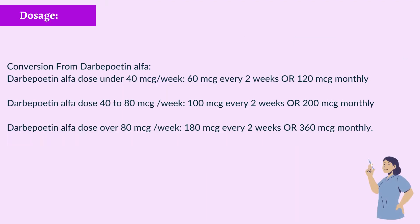Conversion from Darbepoetin-alpha: Dose under 40 micrograms/week — 60 micrograms every 2 weeks or 120 micrograms monthly. Dose 40 to 80 micrograms/week — 100 micrograms every 2 weeks or 200 micrograms monthly. Dose over 80 micrograms/week — 180 micrograms every 2 weeks or 360 micrograms monthly.